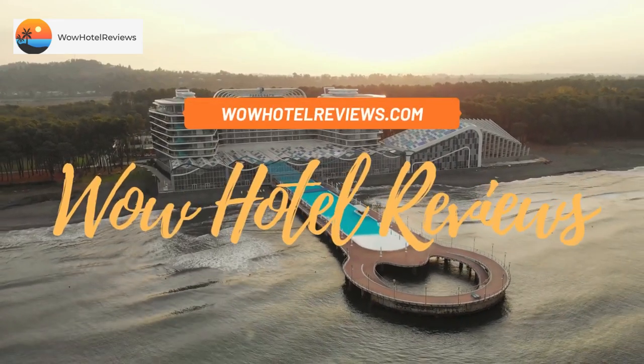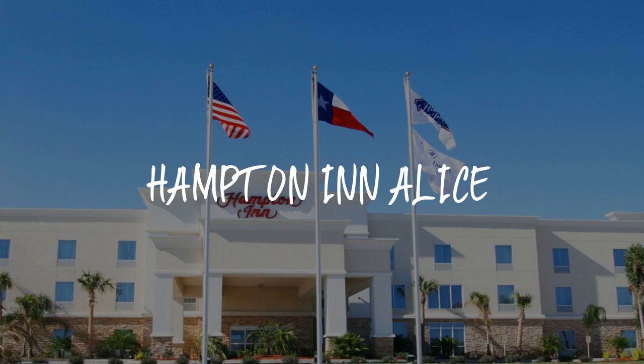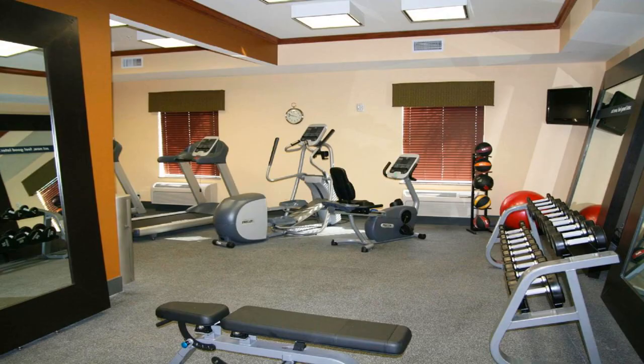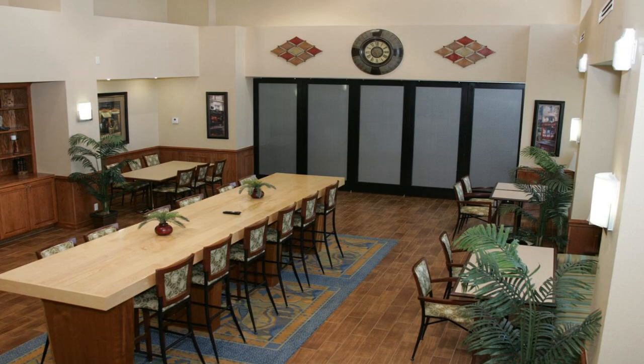Hello guys, welcome to Wow Hotel Reviews. Today I am reviewing Hampton Inn Alice, a three-star hotel. Please use our booking.com link in the description to book the hotel and get special pricing.